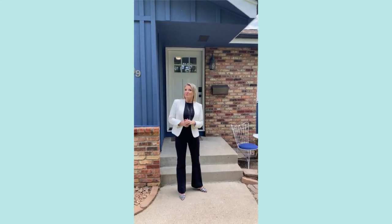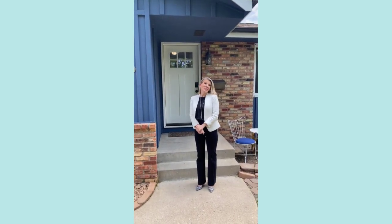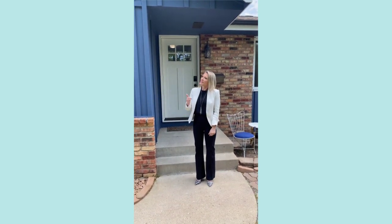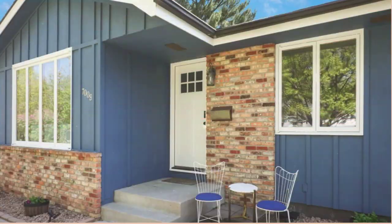Hi, this is Cindy Wellew with the Wellew Home Team at Keller Williams Realty Elite, and I'm here to introduce you to our new listing in Richfield. If you're looking for new construction, this is the next best alternative. It's been remodeled throughout. Let's go take a look.